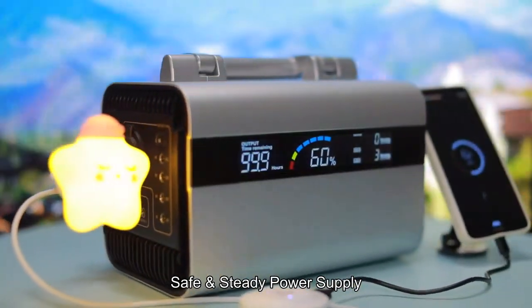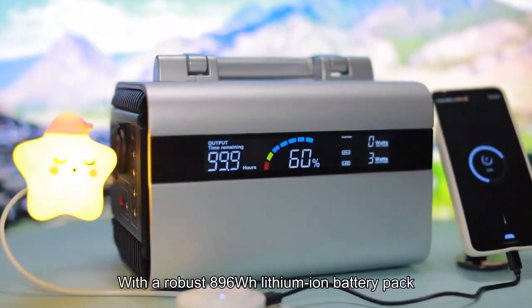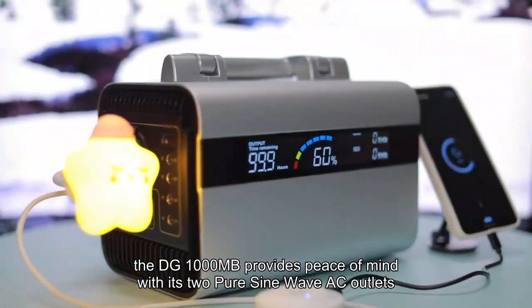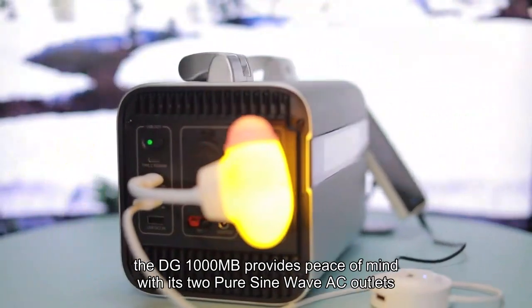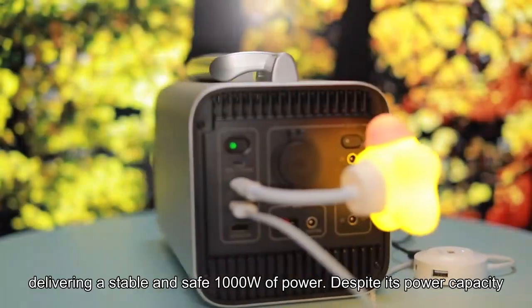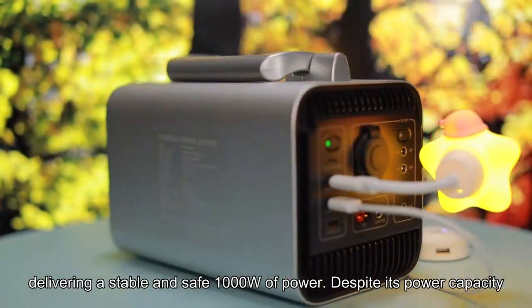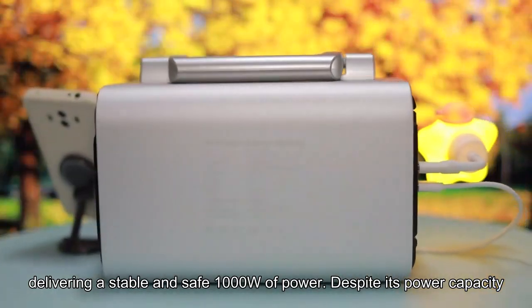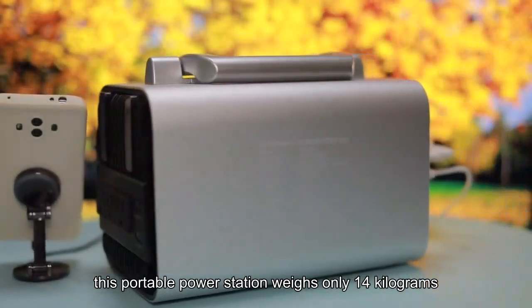With a robust 896Wh lithium-ion battery pack, the DG1000MB provides peace of mind with its 2 pure sine wave AC outlets, delivering a stable and safe 1000W of power. Despite its power capacity, this portable power station weighs only 14kg.